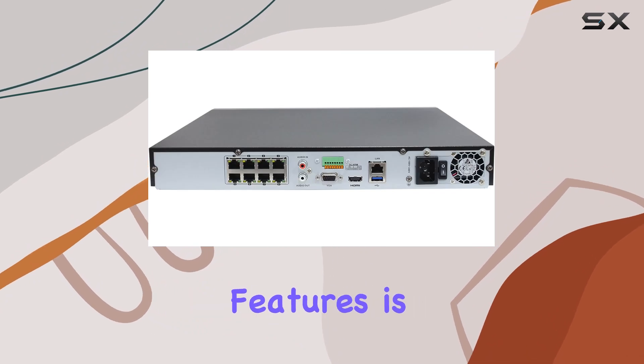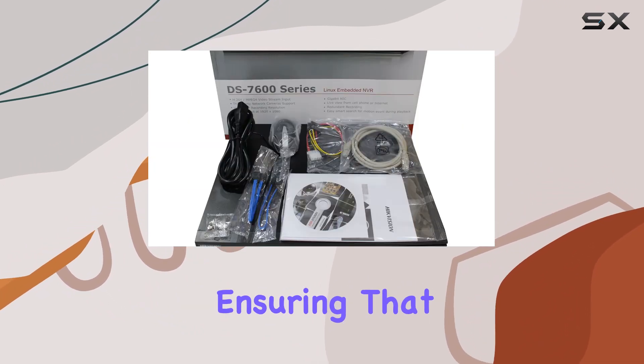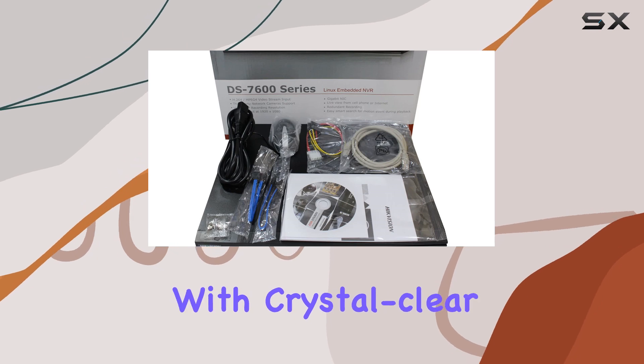One of its standout features is the support for 4K resolution, ensuring that you capture every detail with crystal clear clarity.